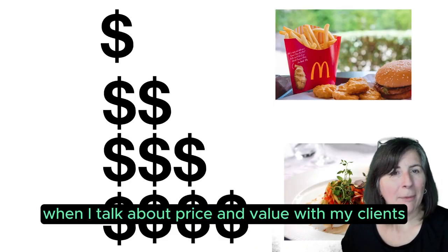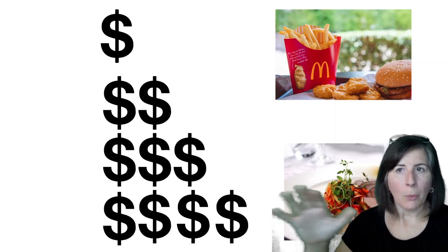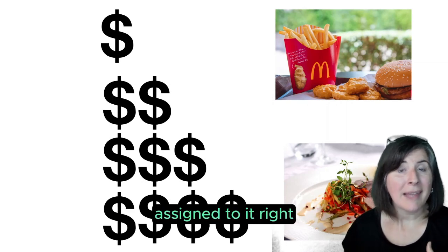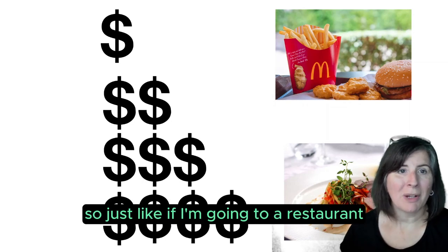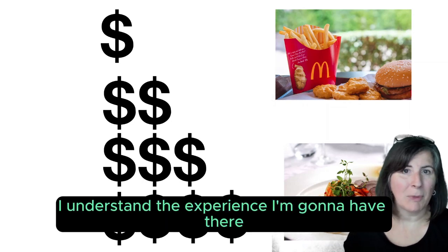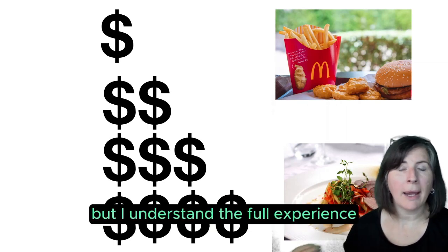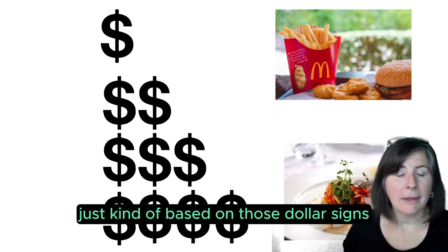When I talk about price and value with my clients and students, our short-term rental belongs in a budget tier, and our budget tier has certain expectations assigned to it that our guests expect to get. Just like if I'm going to a restaurant — if it's a one-star restaurant like McDonald's, I understand the experience I'm going to have there. And if it's four stars, I understand that experience. It's vastly different, but I understand the full experience just based on those dollar signs.